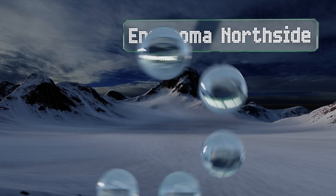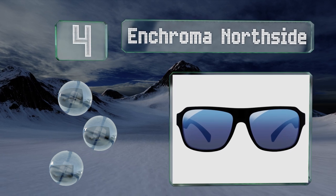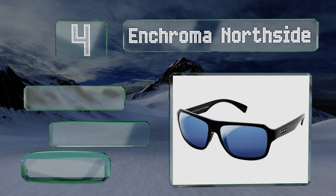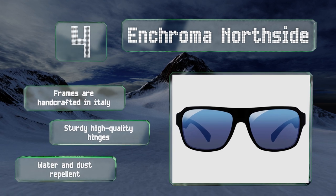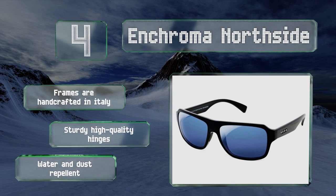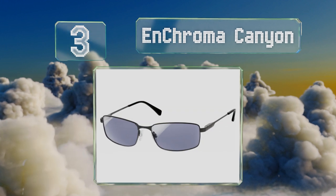At number four, aside from the technological features of the N-Chromer North Side, such as their proprietary spectral filter lenses, they're also stylish and rugged, so it's easy to make them part of your daily life whether at the beach or having lunch in town. The frames are handcrafted in Italy and equipped with sturdy high quality hinges. They're water and dust repellent.